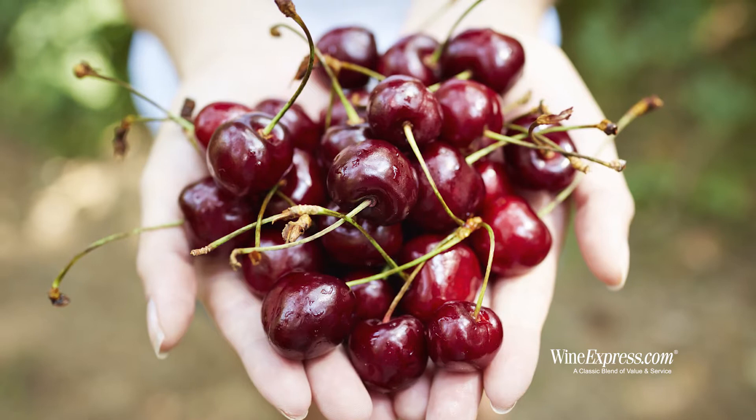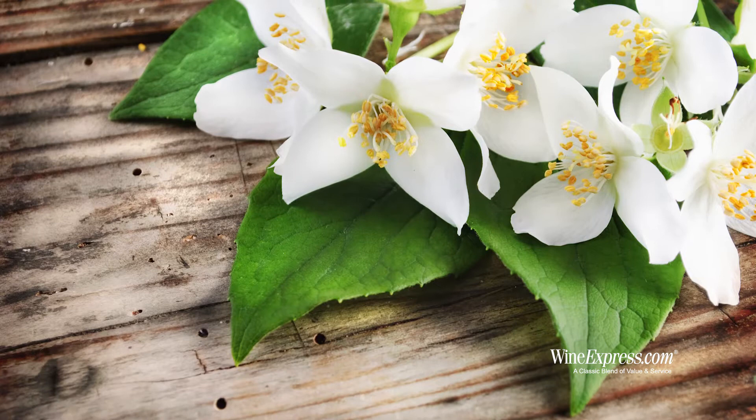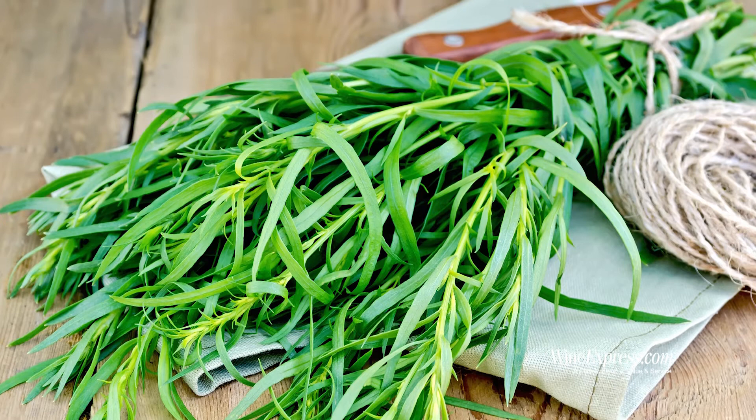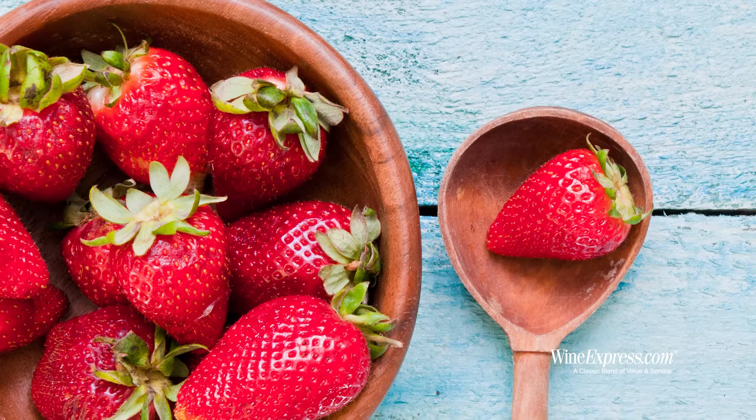Nice sort of cherry and some floral on this, like a little bit of a jasmine perfume. A little hint of licorice — like an anise or a tarragon. Some nice strawberry in there too.